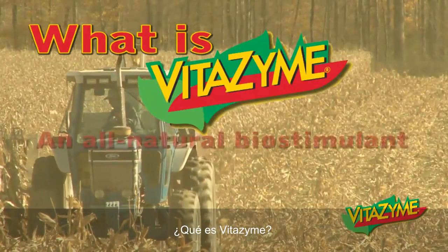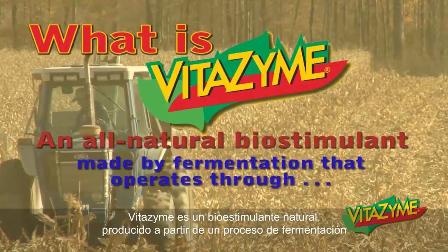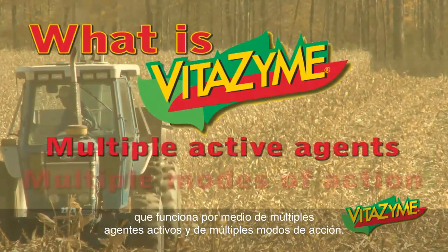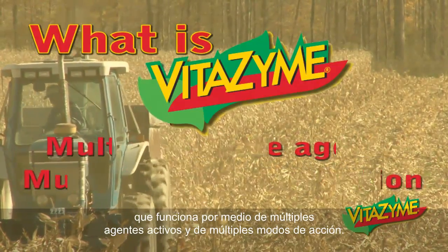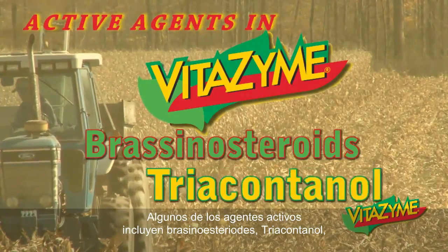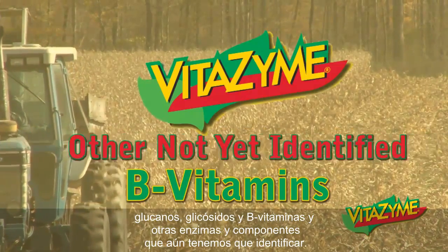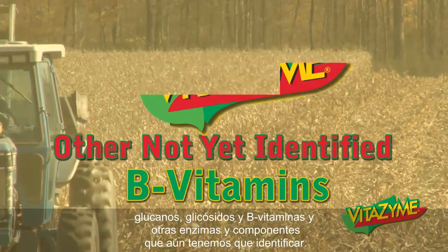So what is Vitazyme? Vitazyme is an all-natural biostimulant. It's made from a fermentation process, and it operates through multiple active agents through multiple modes of action. Some of the active agents in Vitazyme include brassinosteroids, triacontinol, glucans, glycosides, B vitamins, and other enzymes and components that we've yet to identify.